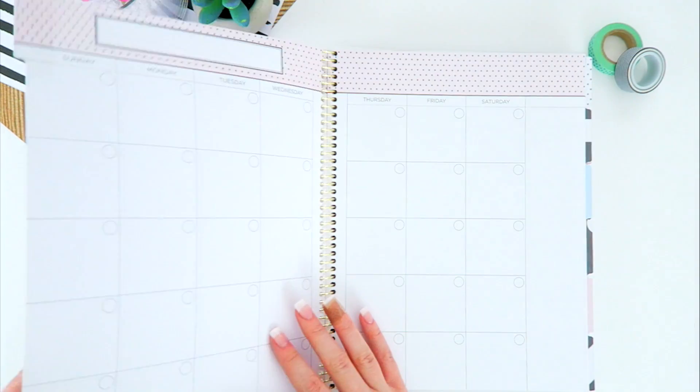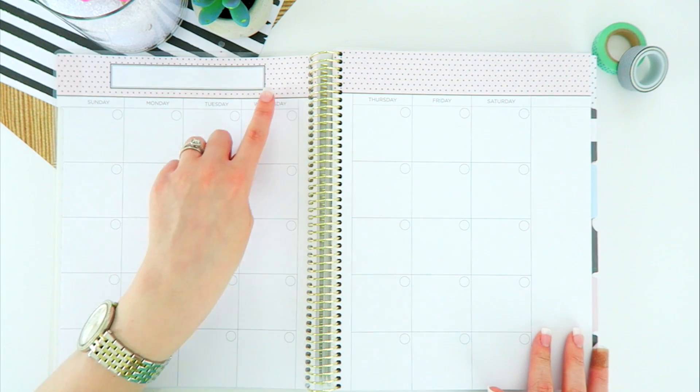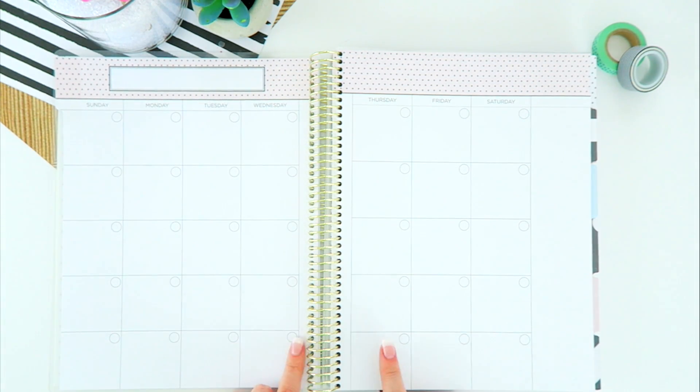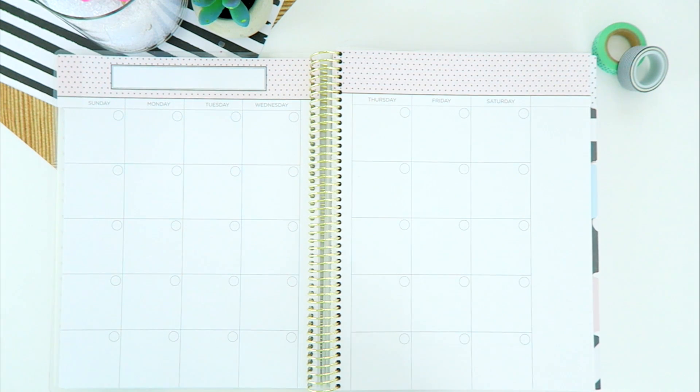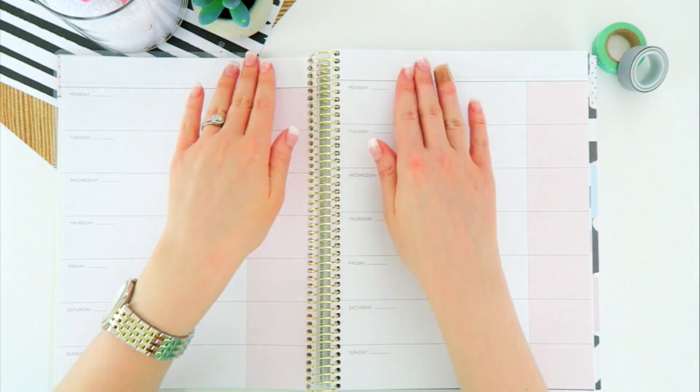Then you have the first page divider, and opposite that, graph paper. We head into the month section — there are 12 of these and they are undated. The great thing about this is that it doesn't matter when you get engaged; you'll still get the full value of your planner and be able to use all of the months included.